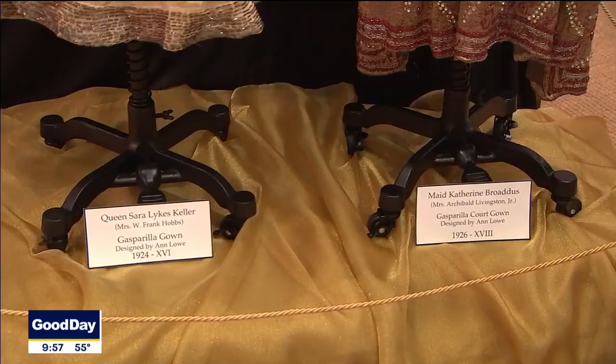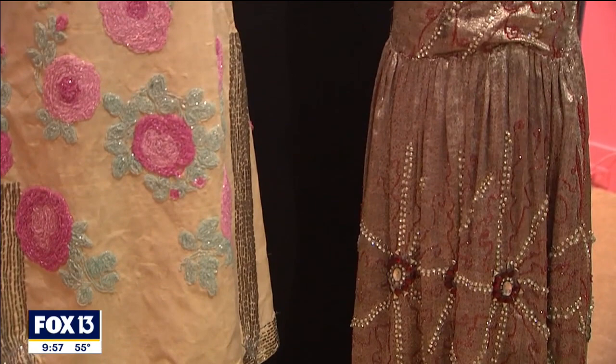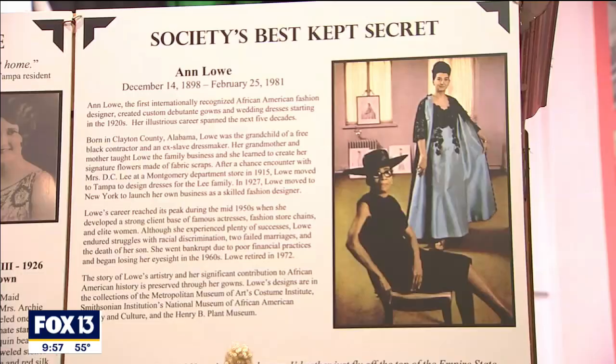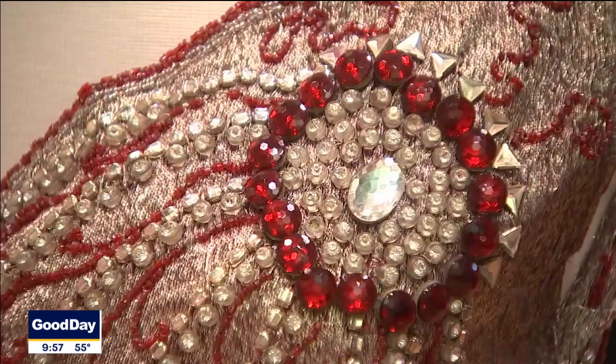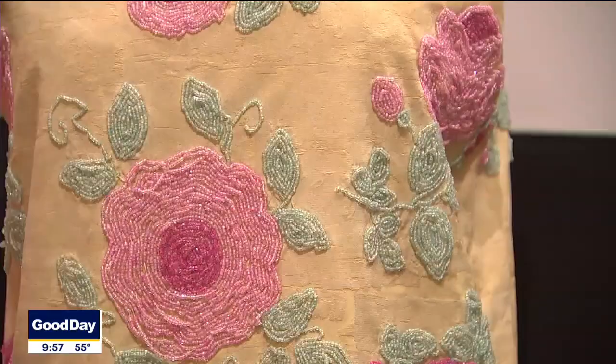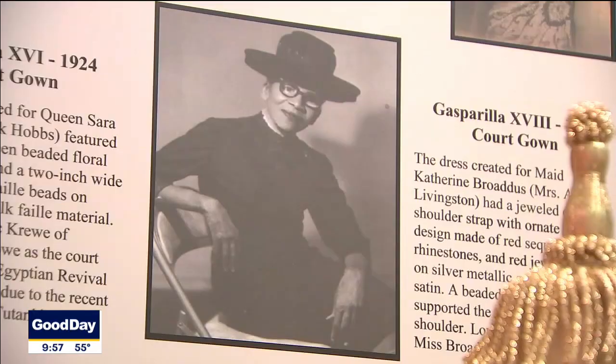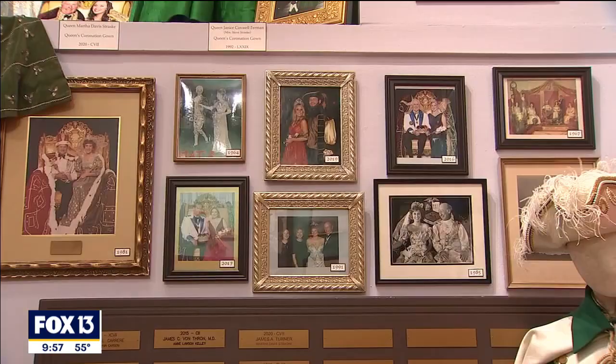We are so excited to have on display this year two gowns by Ann Lowe. Ann Lowe was the first internationally recognized Black fashion designer, and these are two of the earliest works that still exist created by her. They're from 1924 and 1926 when she was a seamstress here in Tampa. She later went on to become world renowned — she designed Jackie Kennedy's wedding dress. Everybody knew who Ann Lowe was.